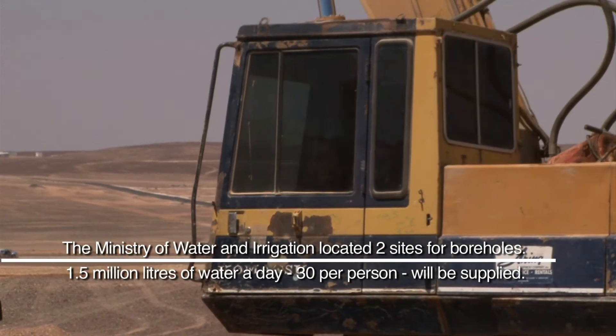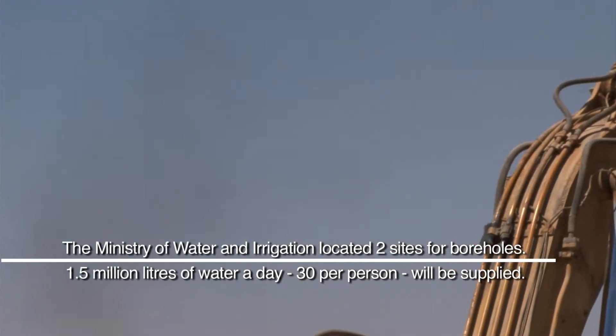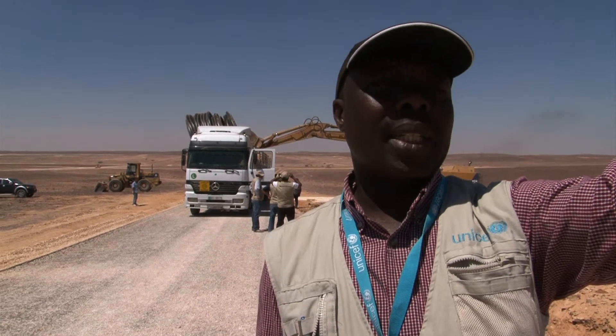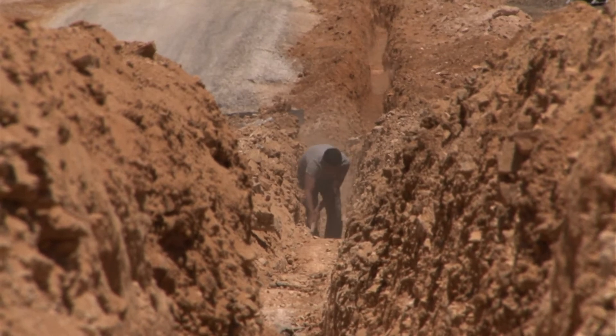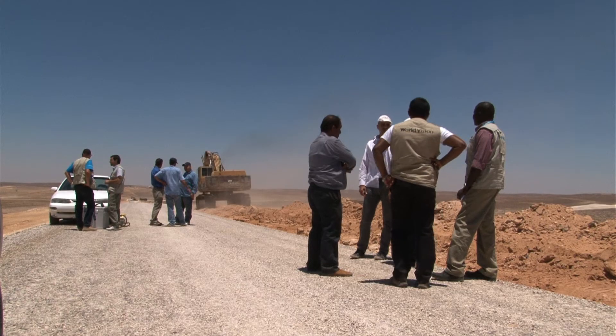The trucks that brought in the plastic pipes are unloading them now, and these pipes will go in the trench here and will get connected up at the storage tank location. This is where water will flow from the storage tanks through the pipe to public tap stands, where people will fetch water and take it to their homes.